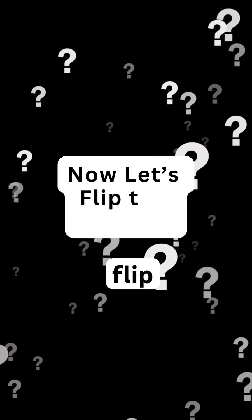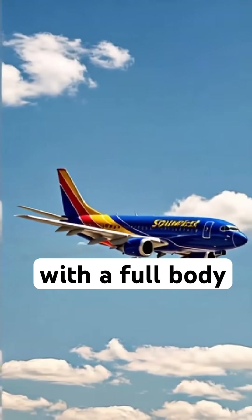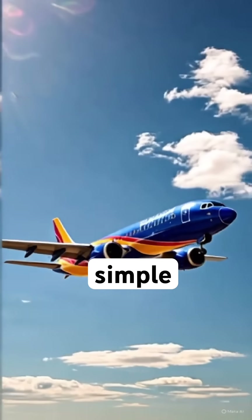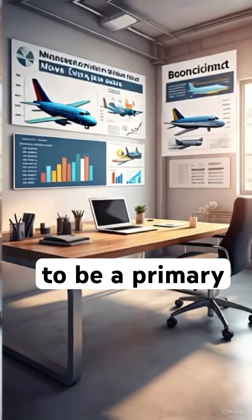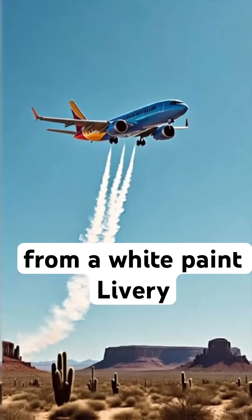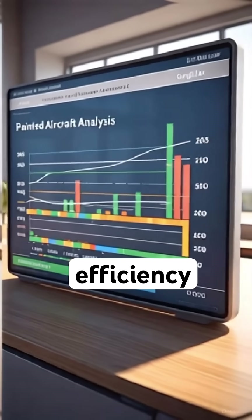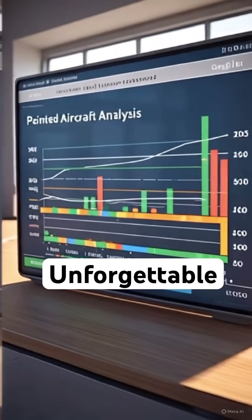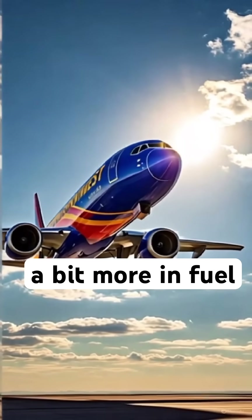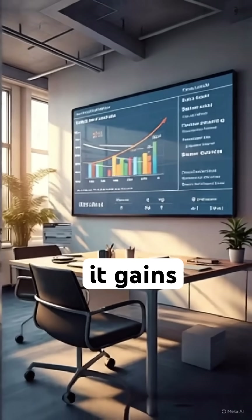Now, let's flip the question. Why does Southwest Airlines go bold with a full-body livery of deep blue, red, and yellow? Simple. For the company, branding appears to be a primary focus, outweighing the potential cost savings from a white paint livery. Southwest accepts a small hit on fuel efficiency to create a high-visibility, unforgettable brand. Sure, it costs a bit more in fuel, but for them, the marketing power and customer loyalty it gains are worth it.